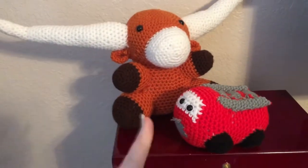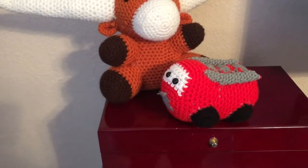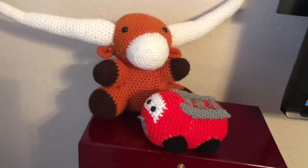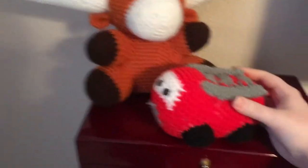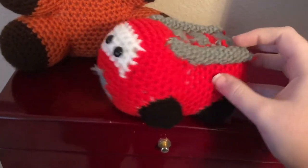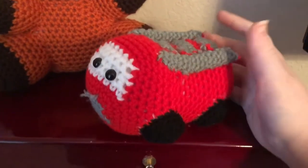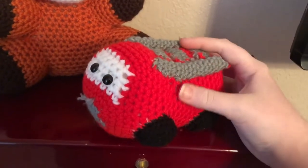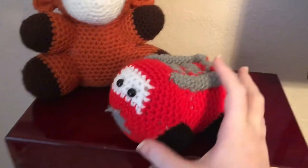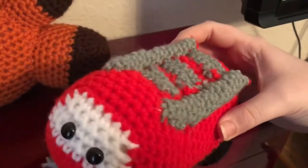I have two more little cuties! Father's Day is this weekend so I made two Father's Day gifts. This little one is for my dad - it is a crocheted fire truck. We have wheels and the ladder. I did a fire truck because he is a fireman, so I wanted to do something fireman-related. I found this cute little pattern on Etsy.com and made him a little fire truck.